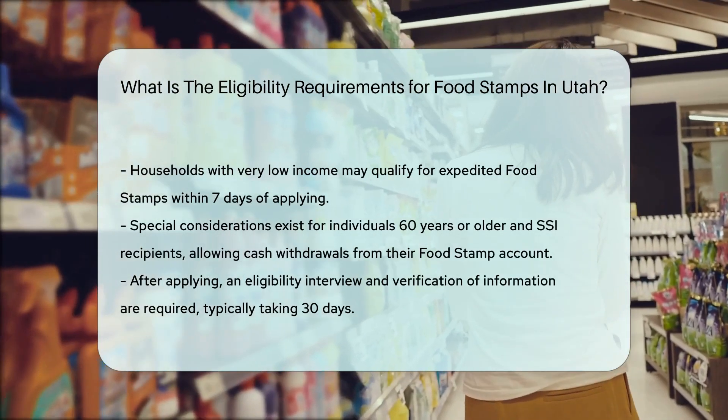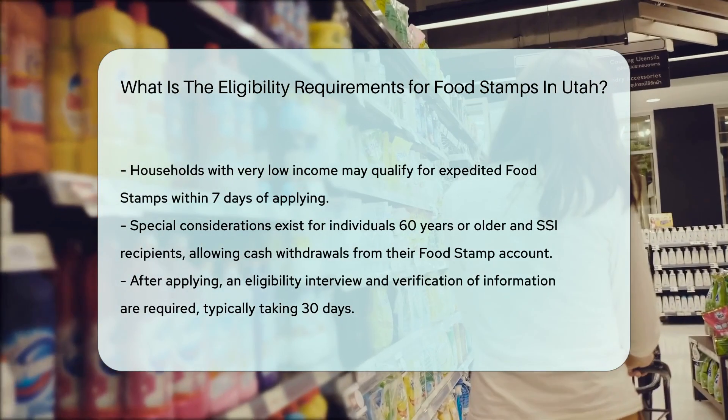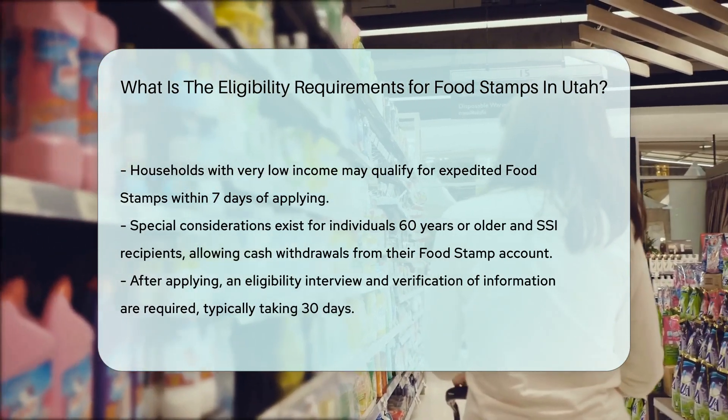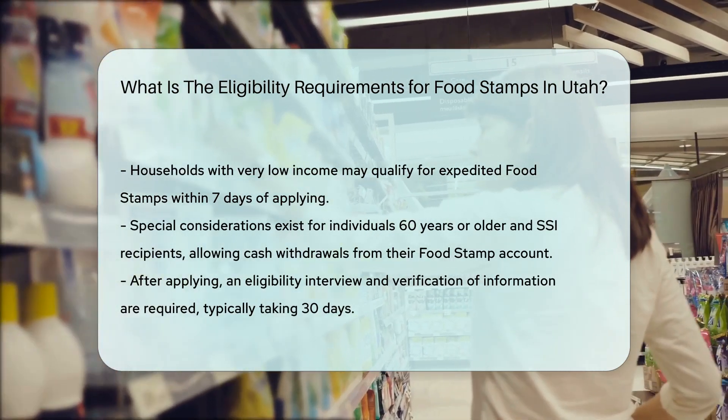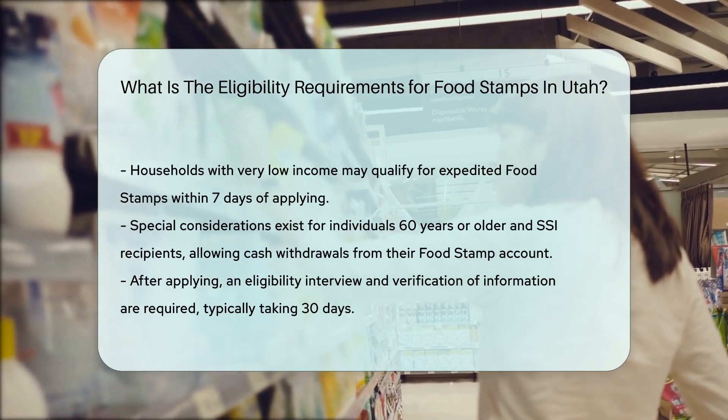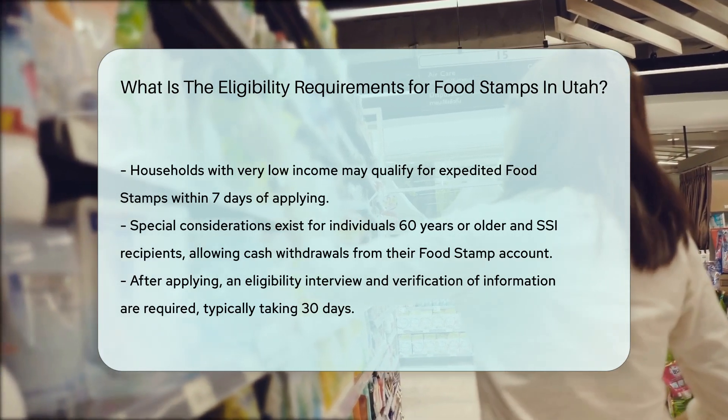Special considerations: For individuals 60 years or older and SSI recipients, there are special privileges such as the ability to withdraw cash from their food stamp account using an ATM or getting cash back at a grocery store without a fee.